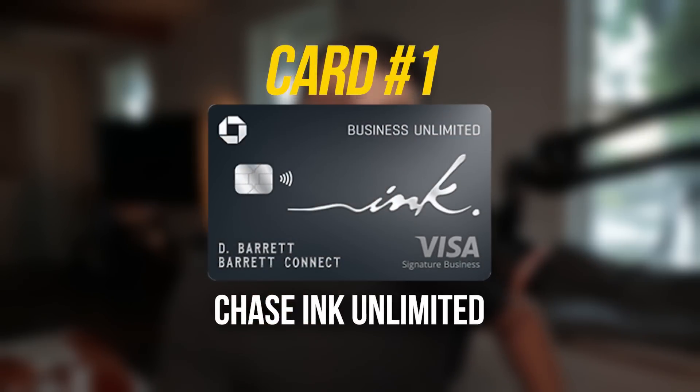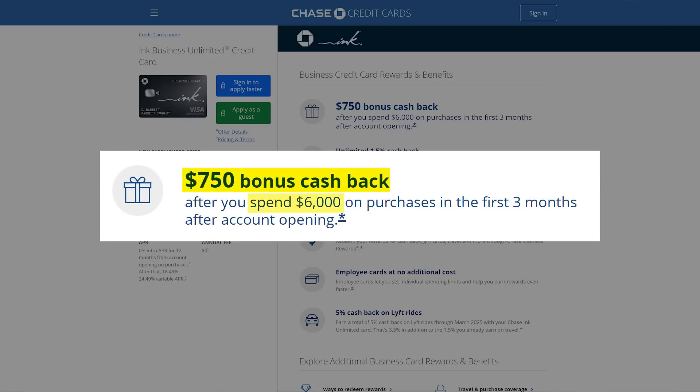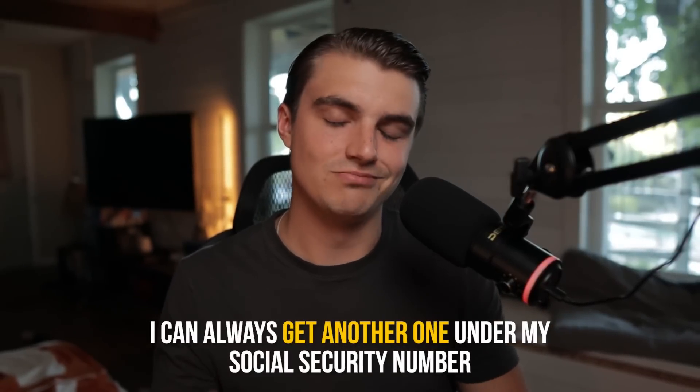Card number one is honestly the most boring card out of the bunch, but it's also essential to the setup — and that card is the Chase Ink Unlimited. This card is extremely simple, and it would be part of this setup for a couple of main reasons. For one, the signup bonus on this card is usually really good. Right now it's sitting at 75,000 points after spending $6,000 in the first three months, and there have been times recently that the bonus has been as high as 90,000 points for the same spend. By the time I add this one in a few weeks, it'd be really nice to see that bonus come up again.